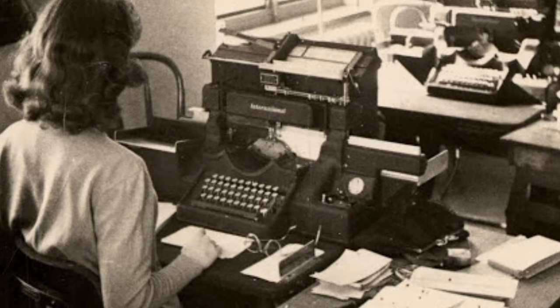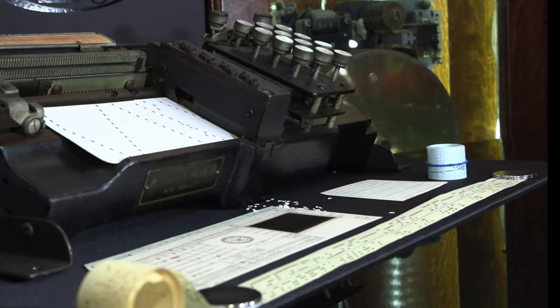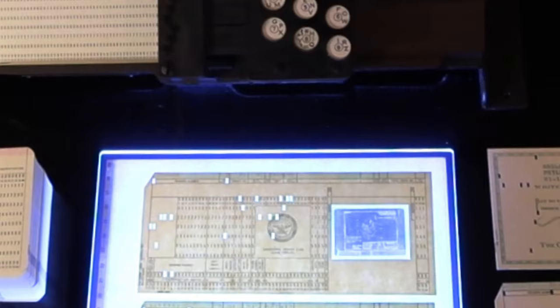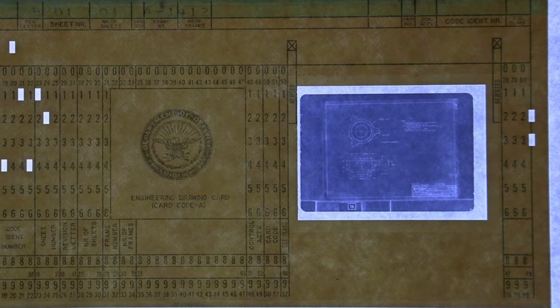As the use of cards for data storage grew, the cards themselves evolved. Although the 80-column card remained very common, punch tapes were also used to store programs and data. In an early form of attaching pictures to your email, it was possible to insert microfiche into the cards, simplifying retrieval of key information. These 1950-era cards from the United States Department of Defense are great examples of how blueprints could be preserved and organized for fast retrieval.